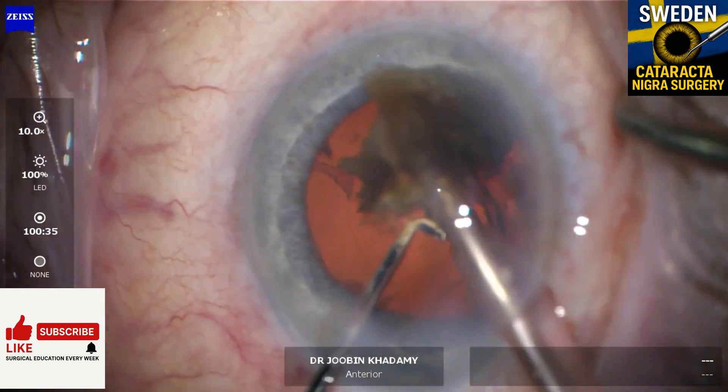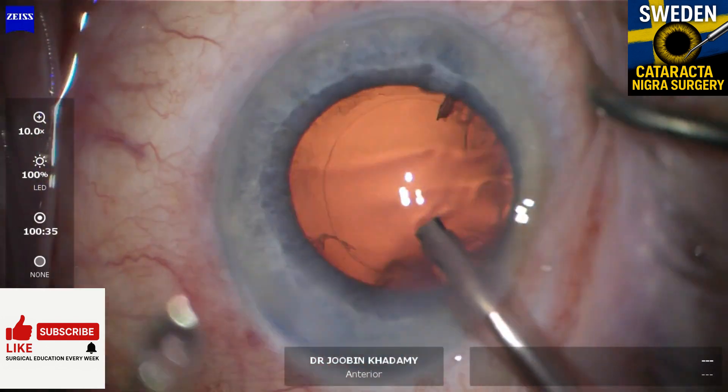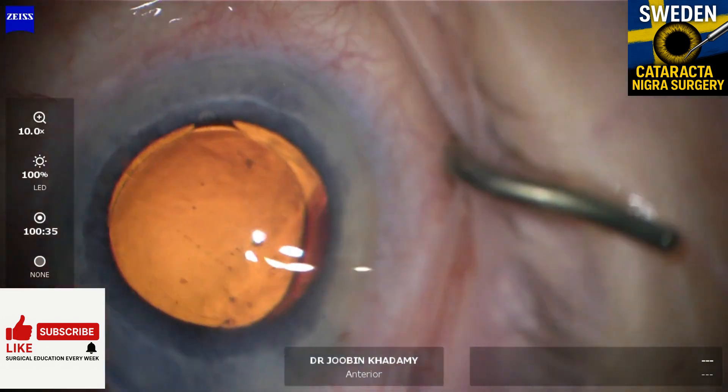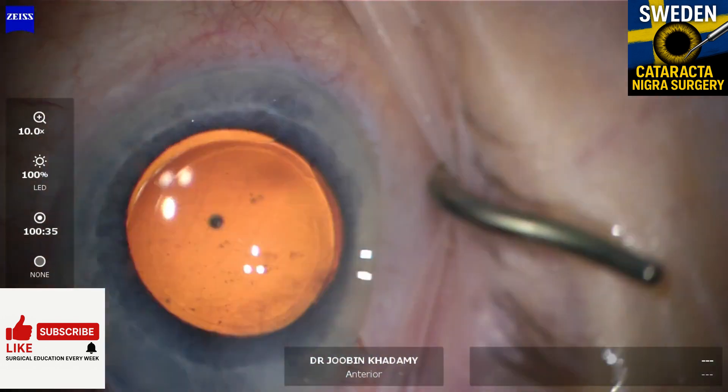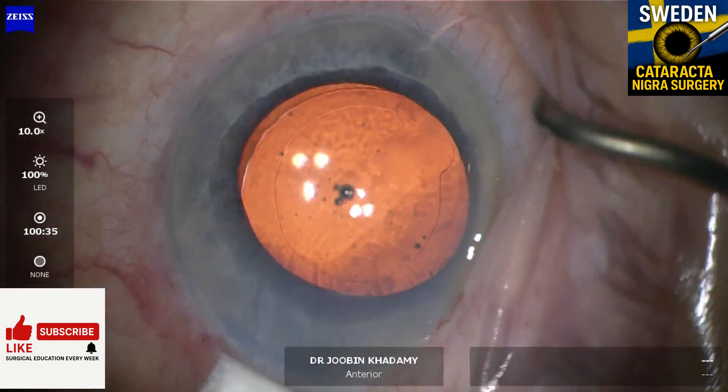Once the nucleus fragments were mobilized, the rest of the case followed standard steps. Cataracta nigra is rare and it tests your patience and planning, but with the right approach it can be done safely. Thanks for watching — don't forget to like and subscribe for more real-world surgery from Sweden.